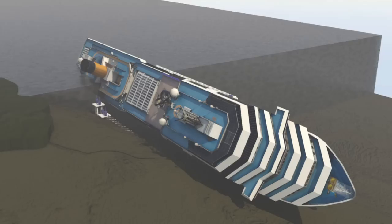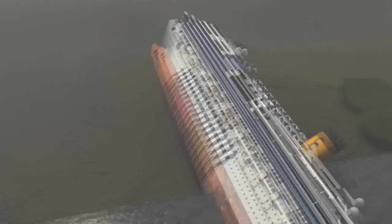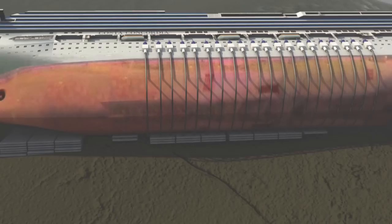The first stage involved anchoring and stabilizing the ship using cables to attach turrets to the vessel and stop it from slipping along the seabed. Next, a false bottom was created by filling the empty space between the rocks on which the wreck was resting with cement-filled bags.